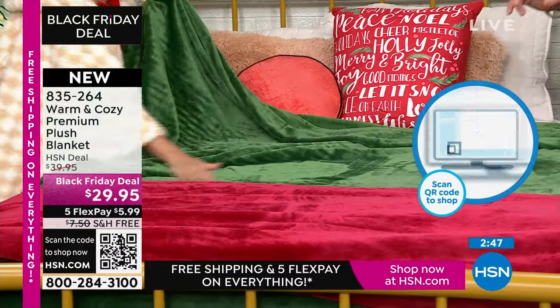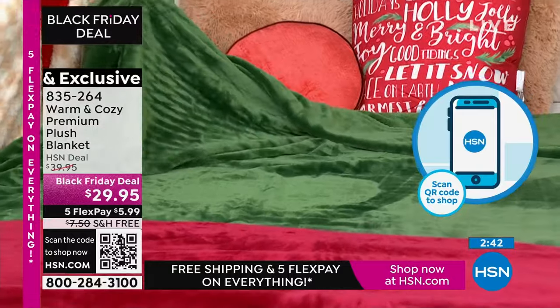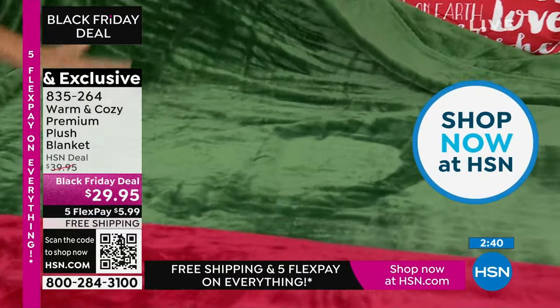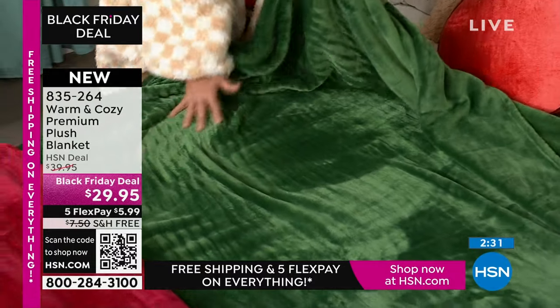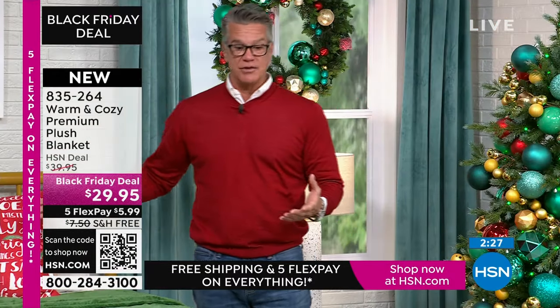My producer Rob just said we are crazy busy — we knew we would be. There's a little code at the bottom of the screen under where it says free shipping and handling. All you do is take out your camera on your phone — you don't have to take a picture, just hold the camera in front of that code. It'll automatically take you to HSN.com where you can order in any color you want.